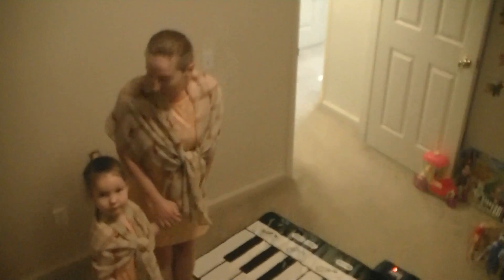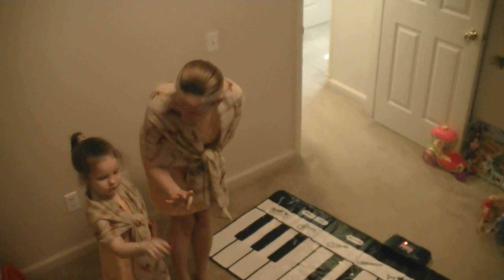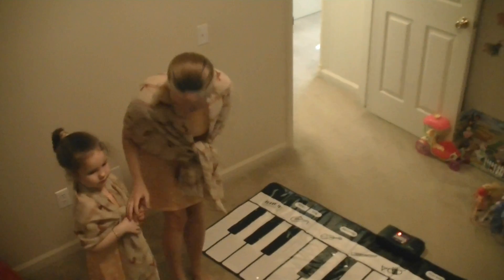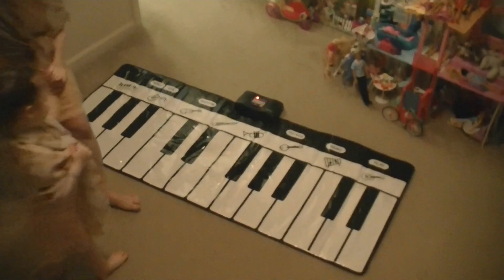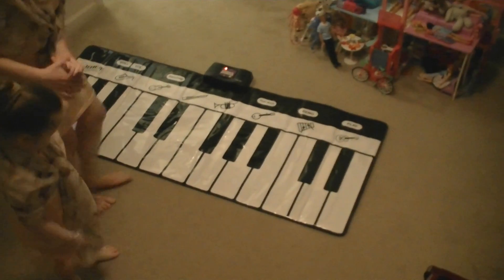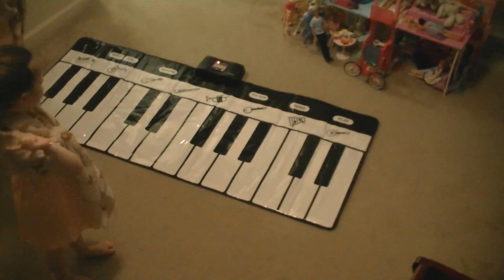Next we're gonna do intervals. What intervals do you need to know for your exam? Seconds, thirds, fourths, and fifths — by number only. Okay, so I'm gonna play two notes and you're gonna tell me second, third, fourth, or fifth. Keep standing like this, okay? E, F. E, F. Second.